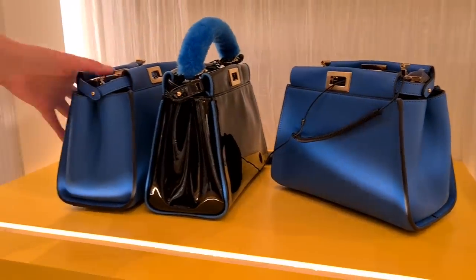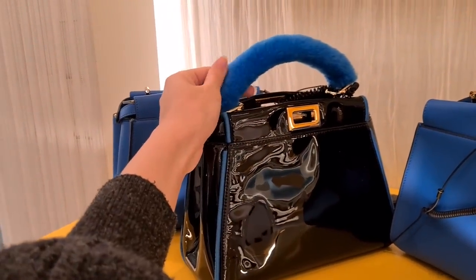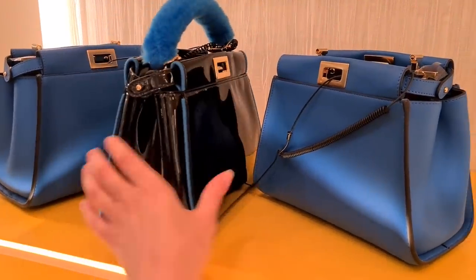The classic. Patent leather as well. And you can actually have the handle in shearling — you can add the handle. Incredible. Whatever you like.